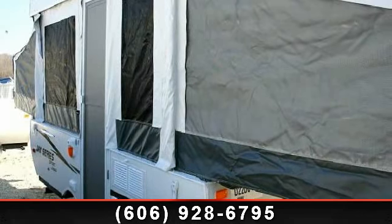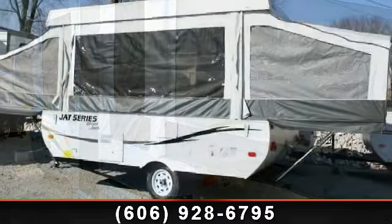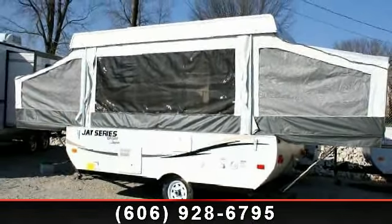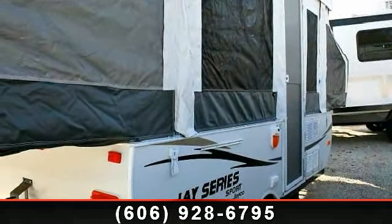Imagine yourself in this 2013 Jayco J Series Sport 12. Pop-ups are easy to tow, and they give you the feeling of camping in the outdoors while still being protected from the elements. This unit comes equipped with many features that are standard on larger RVs.